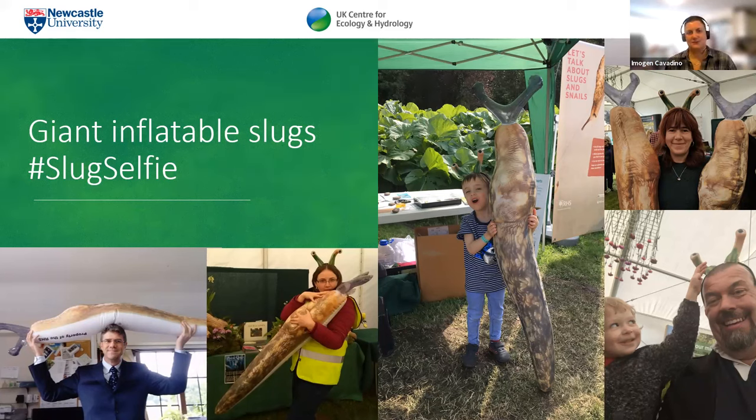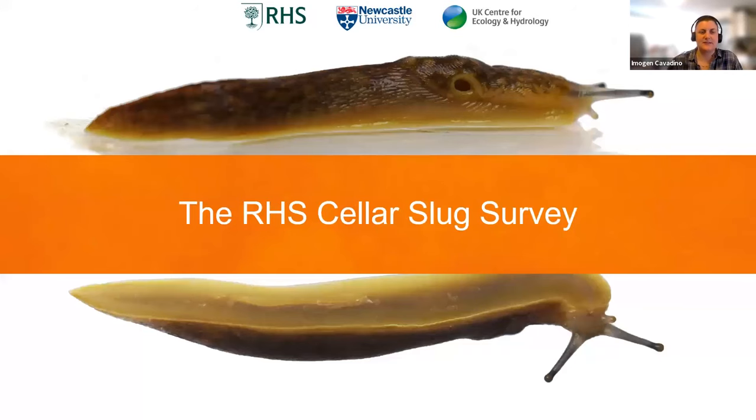The giant inflatable slugs were really good attention grabbers, getting people in to have a conversation about slugs, give them a leaflet about the cellar slug survey, and encourage them to take part. This led to some really positive interactions, which leads us nicely to the RHS Cellar Slug Hunt.